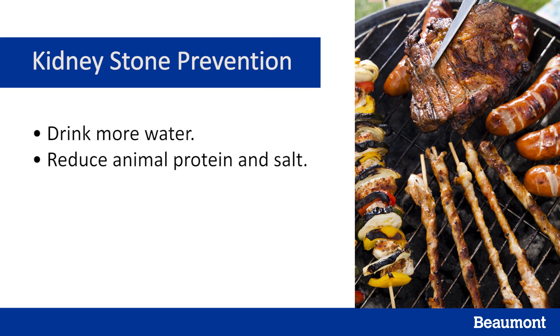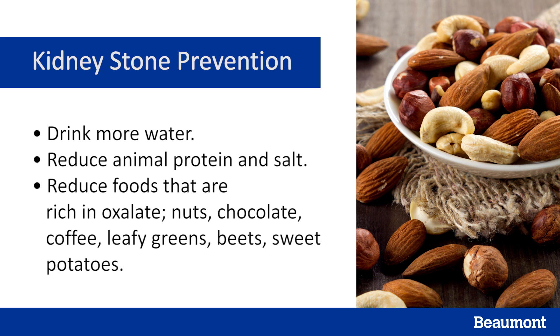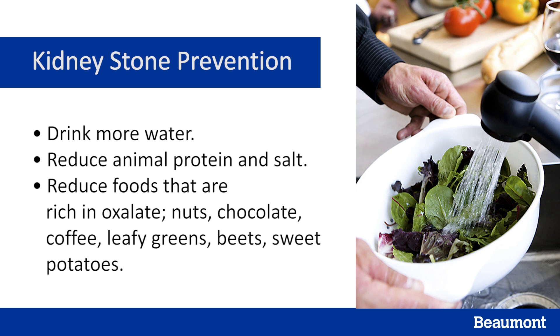Reduce the amount of animal protein and salt you consume. Eat fewer foods rich in oxalate — that means limiting nuts, chocolate, coffee, green leafy vegetables, beets, and sweet potatoes. It's very important to follow up with your doctor. Please let us know if there's anything more we can do for you. Thank you for choosing Beaumont.